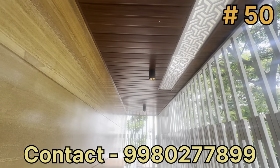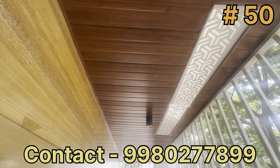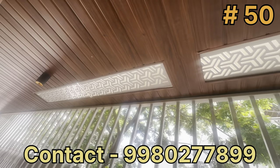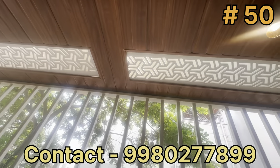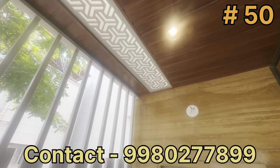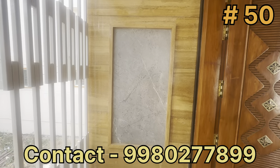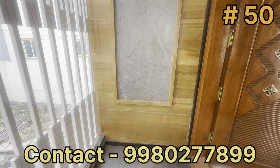The ceiling uses PVC rafter sheet with a wall ceiling design. Sunlight panels use CNC cutting sheet. There is a sunboard with CNC cutting sheet. The entrance wall has marble cladding.